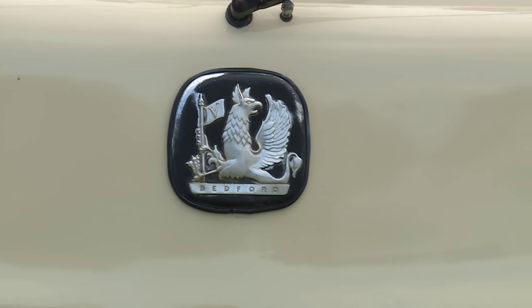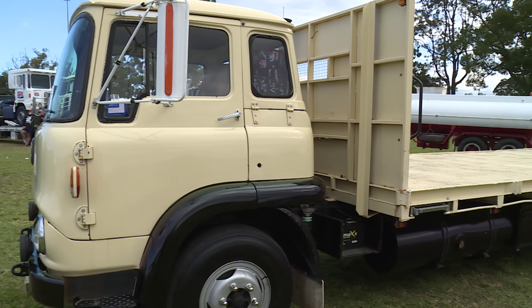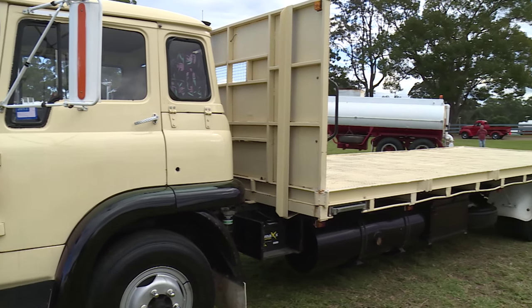It's a Perkins six 354, six cylinder diesel — 120 horsepower with a rotary pump on it, and it does very well. It sits on 100 kilometres an hour, no drama, and is very responsive.